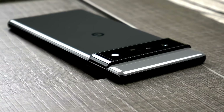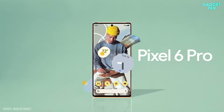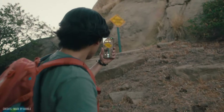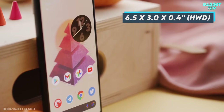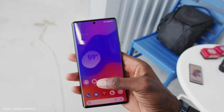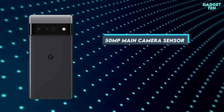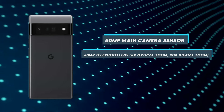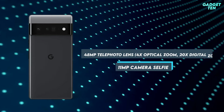Number 3: Google Pixel 6 Pro. Google has a habit of delivering excellent photography experiences on its phones, and the Pixel 6 Pro is no exception. Its hardware and software have both seen huge upgrades from the Pixel 5. The phone measures 6.5 x 3.0 x 0.4 inches and weighs 7.4 ounces — pretty common for a flagship, but it might be on the large side for people with small hands. The 50-megapixel main camera sensor lets in 150% more light, the 48-megapixel telephoto lens sports 4x optical zoom and 20x digital zoom, and the 11-megapixel front-facing camera has a 94-degree field of view for ultra-wide selfies.